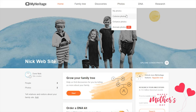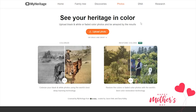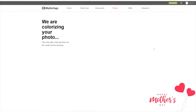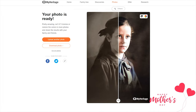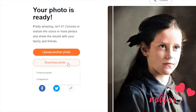First, take a look at the colorizing black and white photos feature. Upload the photo you would like to colorize, or just drag it into the frame. After the photo uploads, the colorization process just takes a few seconds. Then you can drag the slider to compare the original and colorized versions. Click the download photo button if you want to save the colorized photo.